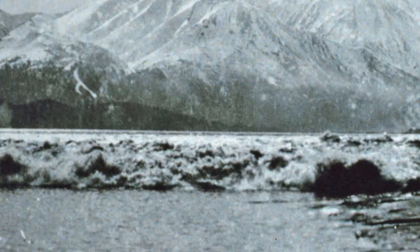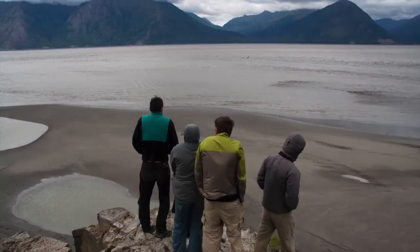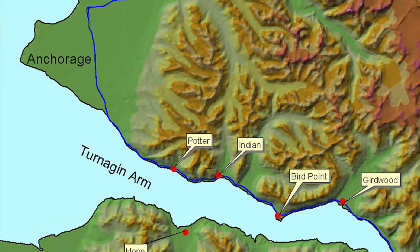This surf wave starts working its way up Turnagain Arm. It could be anywhere from a foot to six feet high, and it's very visible from the shore. People like to go out and watch it. You can leapfrog it with your car — get ahead of it and watch it come by — and do this over and over, all the way from Beluga Point up to Portage.